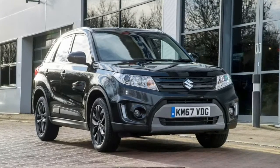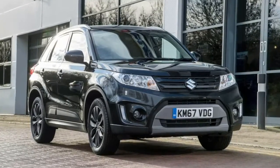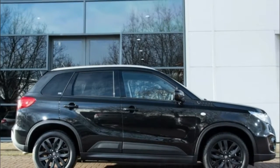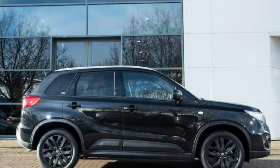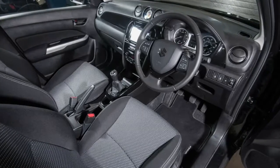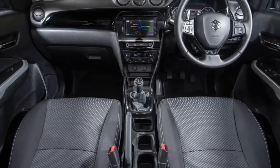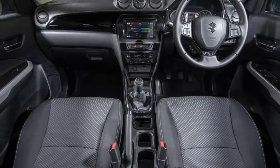Customers get to choose from four color options: Fervent Red, Boost Blue Pearl, Pure White Pearl or Super Black Pearl. Suzuki reckons that the added value of the personalization options is £1,900, but the Adventure comes with a premium of just £1,000 over the SCT model, at £13,999.